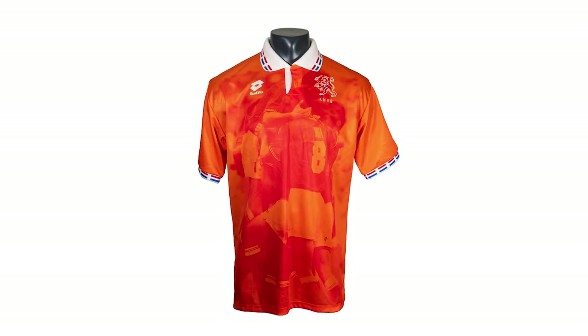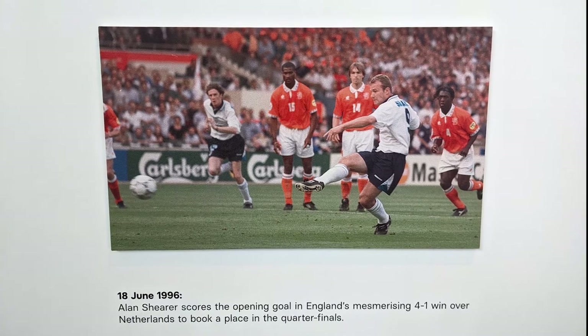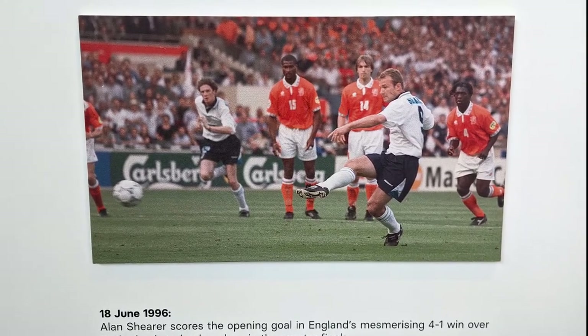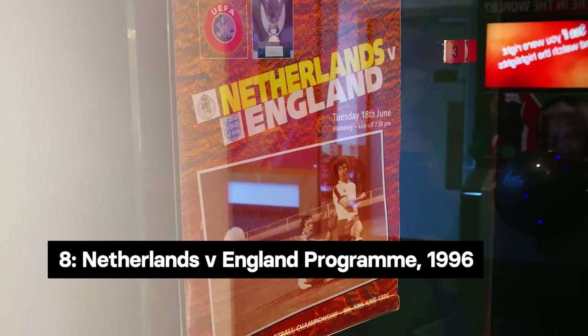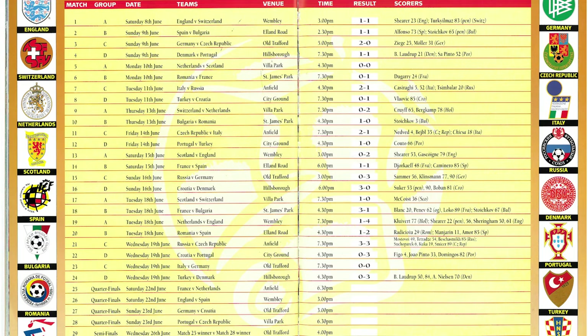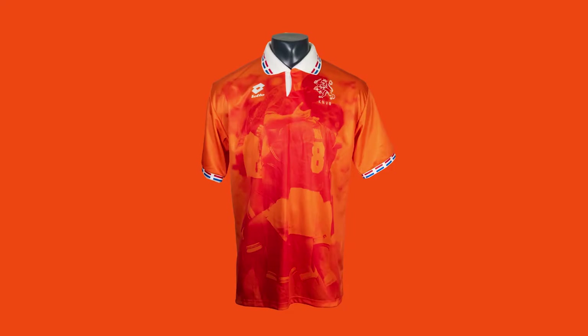Following the Scotland win, England faced the Netherlands team who'd knocked them out of the 1994 World Cup qualifiers. What came next remains one of England's most complete performances, as a free-flowing attack put four past the Dutch. This programme from the game is one of several from the competition in the National Football Museum's collection, having previously appeared on display alongside the Bright Lotto Netherlands shirt from this same tournament.